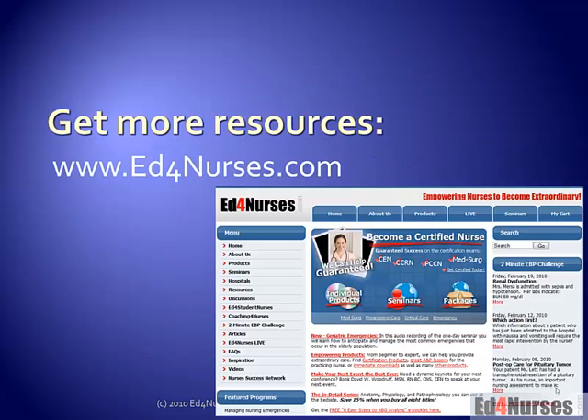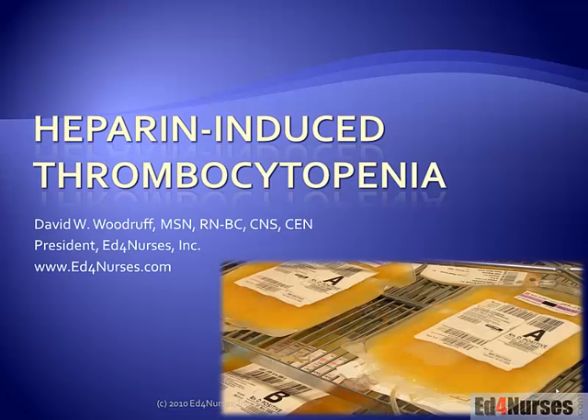We've got a lot of other great resources for you. Come on over to edfornurses.com, and students check out edforstudentnurses.com. Check out our two-minute EBP challenge to stay up to date on nursing — it comes to your email box on Friday and you can enter to win a copy of my book, 101 Tips to Improve Your Nursing Care. Thank you all for joining me for heparin induced thrombocytopenia. Check us out at youtube.com/edfornurses. We'll see you next time.